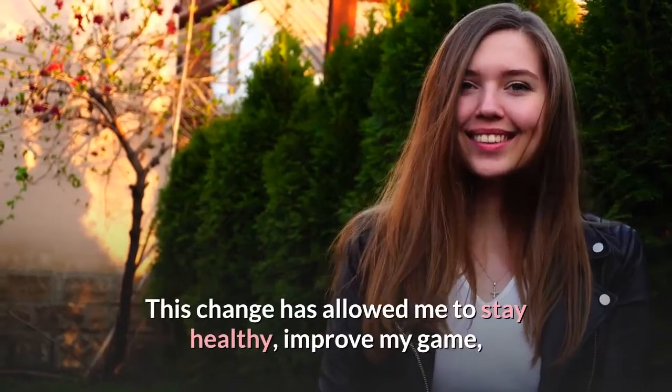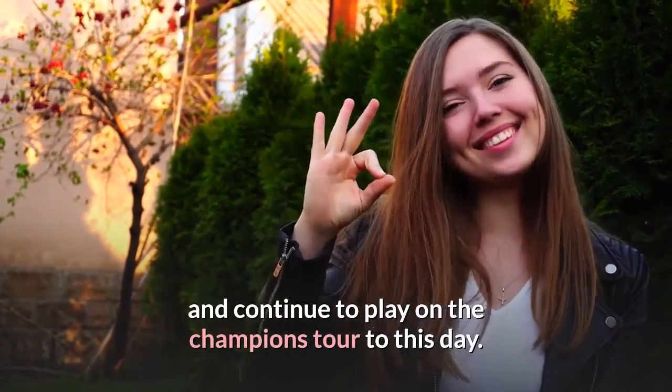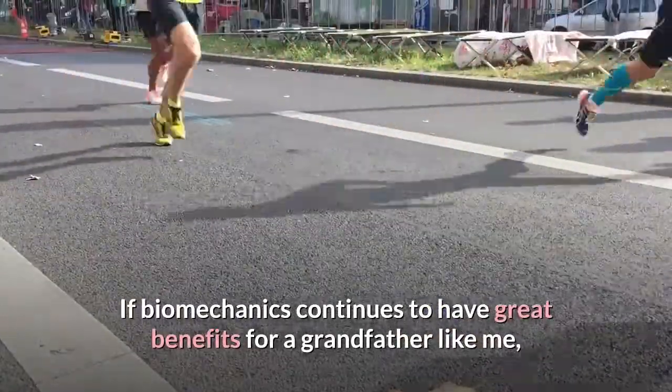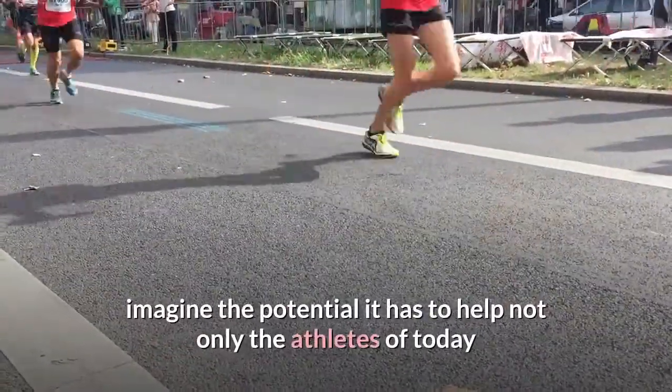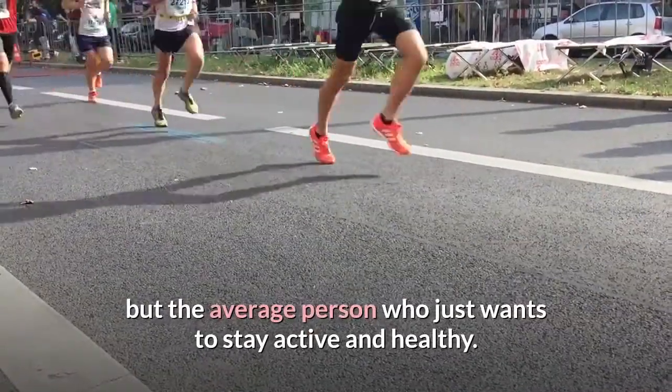This change has allowed me to stay healthy, improve my game, and continue to play on the Champions Tour to this day. If biomechanics continues to have great benefits for a grandfather like me, imagine the potential it has to help not only the athletes of today, but the average person who just wants to stay active and healthy.